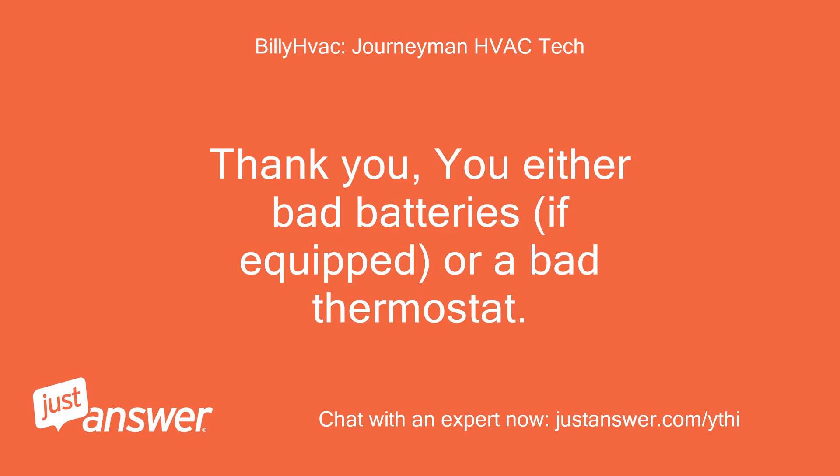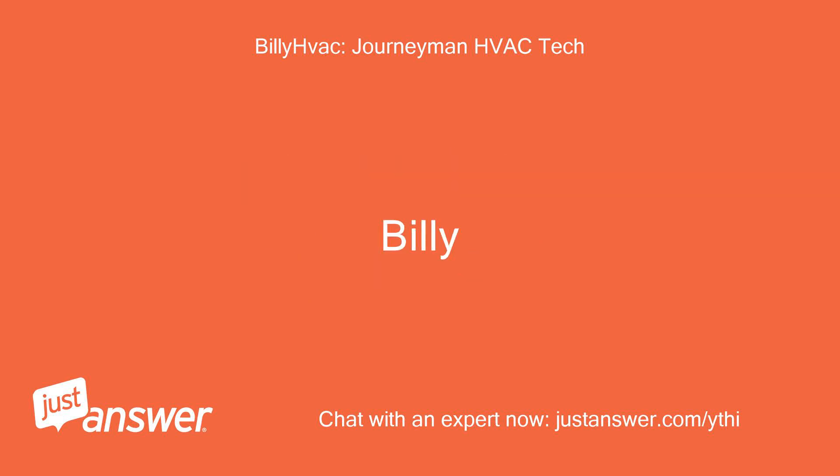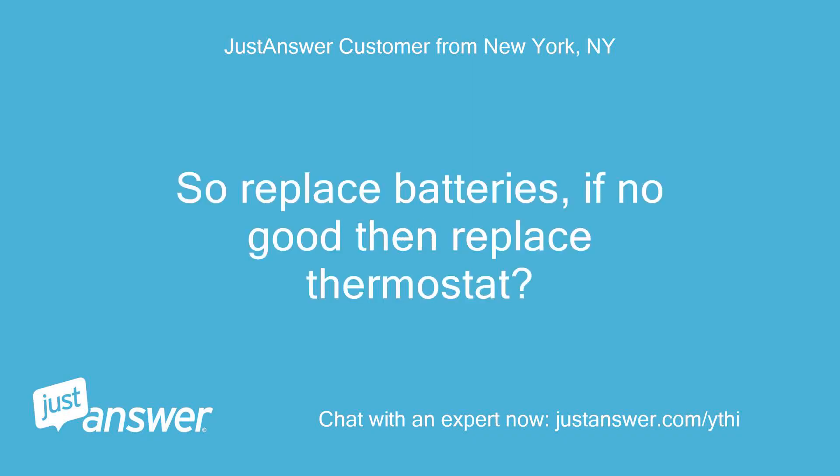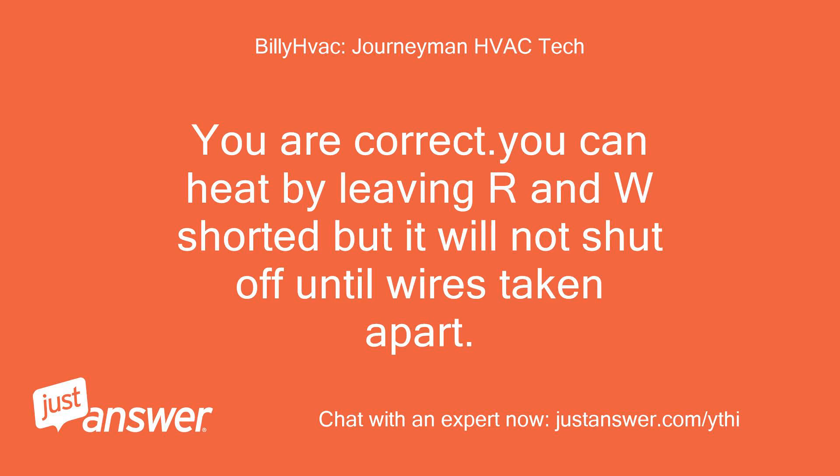Thank you. You either have bad batteries, if equipped, or a bad thermostat. Okay, so replace batteries — if no good then replace thermostat? You are correct. You can heat by leaving R and W shorted but it will not shut off until the wires are taken apart.